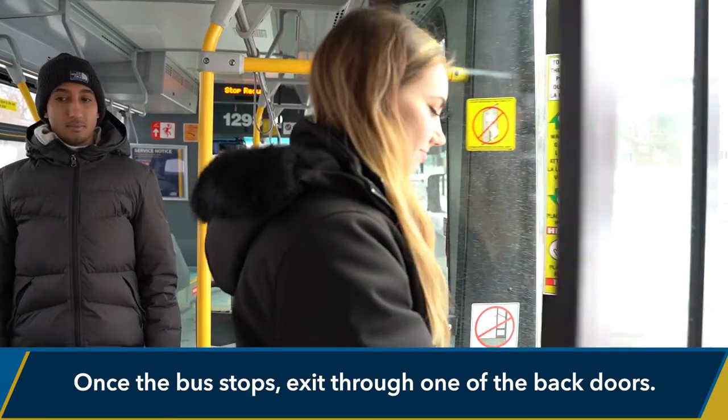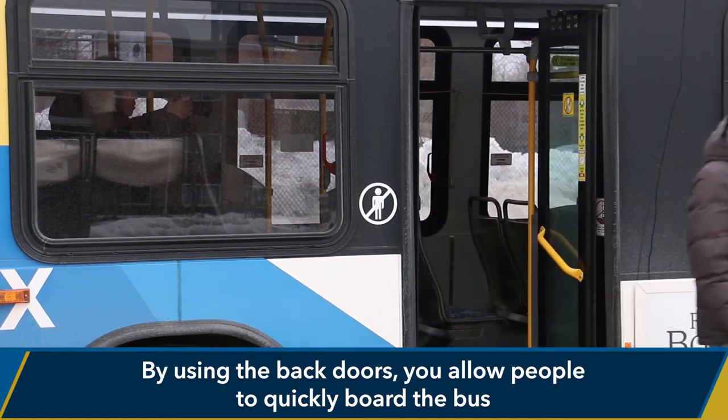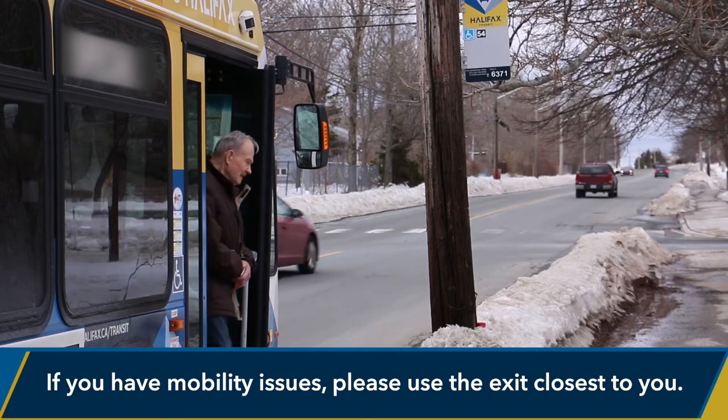Once the bus stops, exit through one of the back doors. By using the back doors, you allow people to quickly board the bus. If you have mobility issues, please use the exit closest to you.